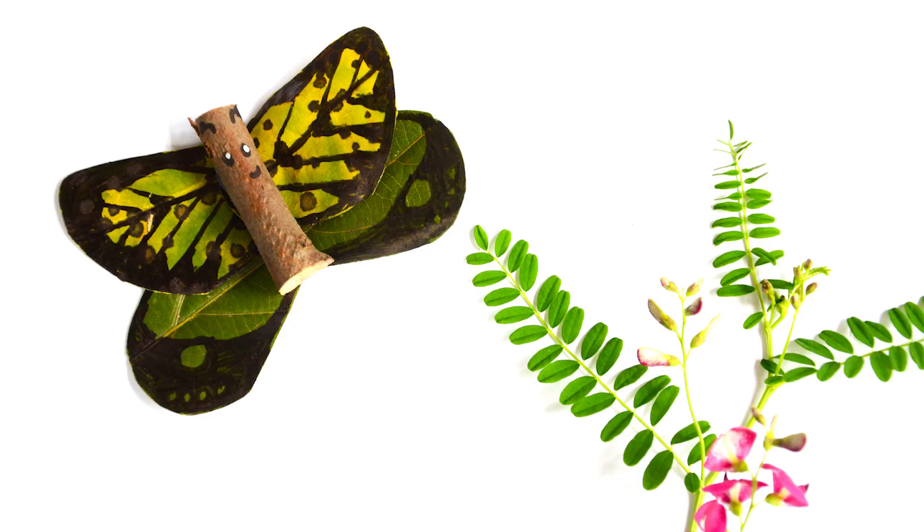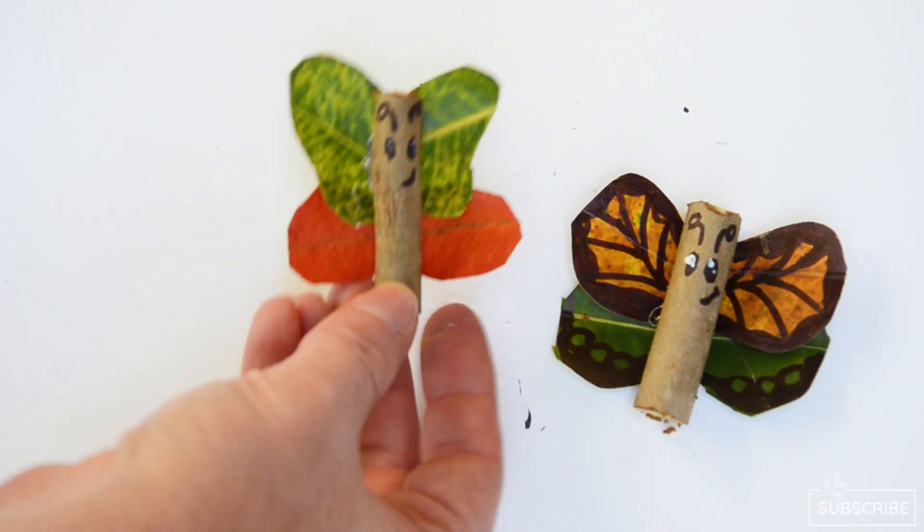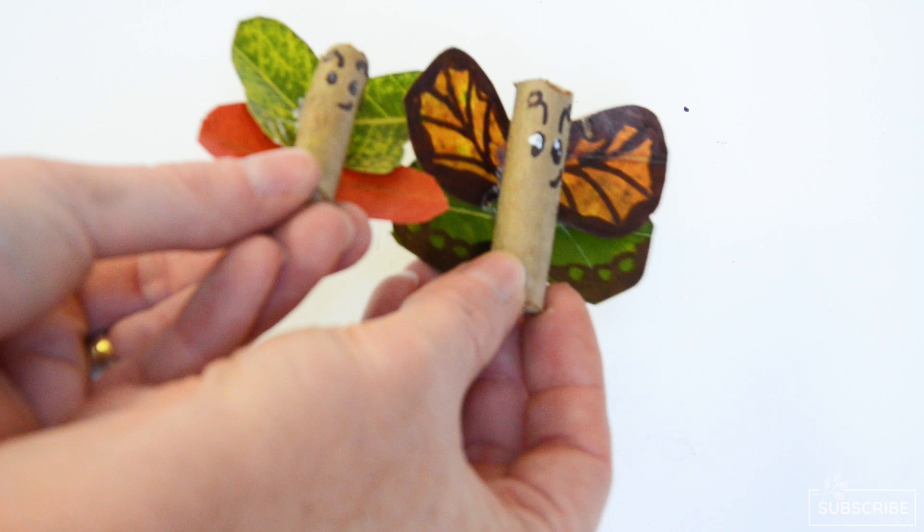Number two is butterfly nature craft. I was lucky enough to get the creative gene in my family and I was inspired to make this nature butterfly after I visualized it in my head one day. I made one first and when my daughters saw it they were so excited so I helped them to make their own. If your child has an interest in butterflies this craft will enchant them. You will need a glue gun, so be sure to take that little bit of plastic off when you retire it to the compost or give it back to the earth.